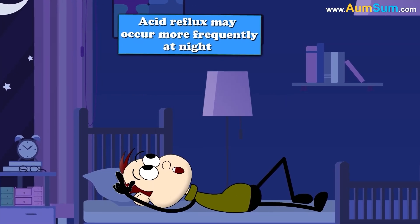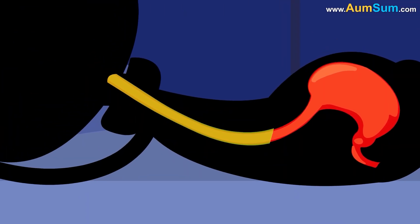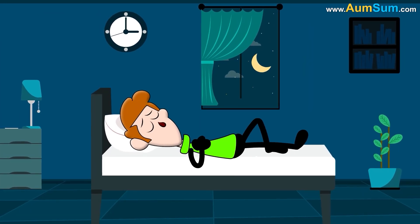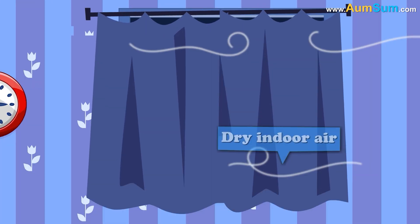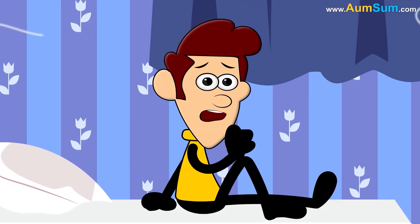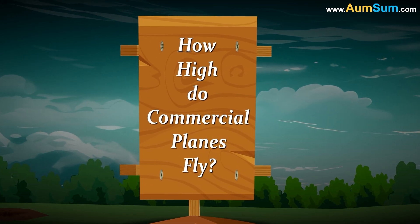Secondly, acid reflux may occur more frequently at night, as lying flat can allow stomach acid to travel upward, irritating the throat. Thirdly, the body's reduced ability to suppress coughing during sleep makes the problem worse. Lastly, dry indoor air can also contribute, causing additional throat irritation and coughing during the night.